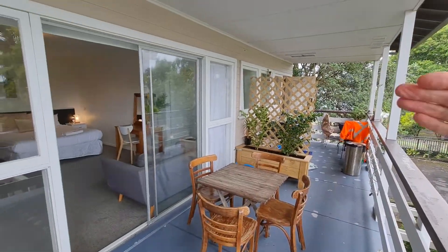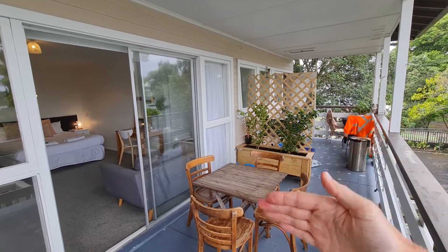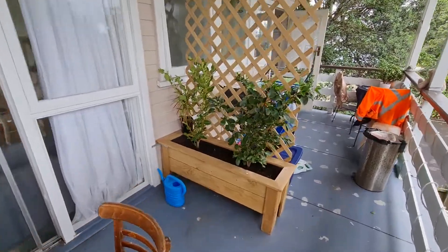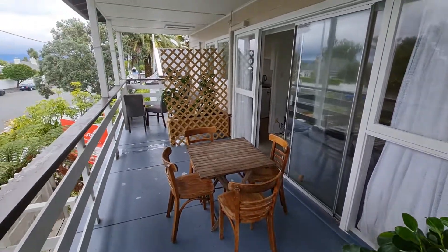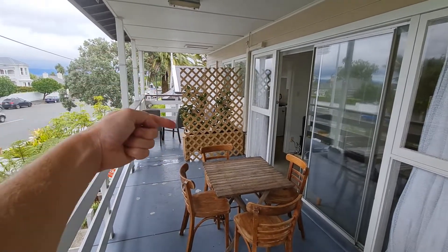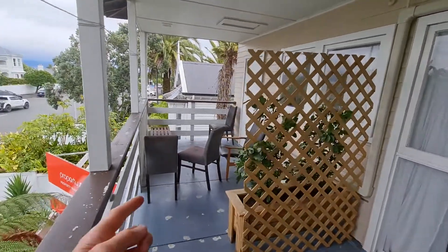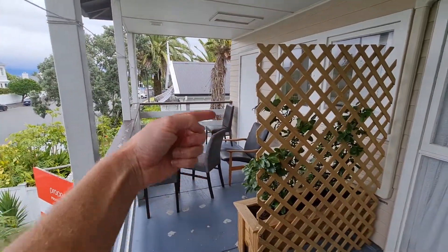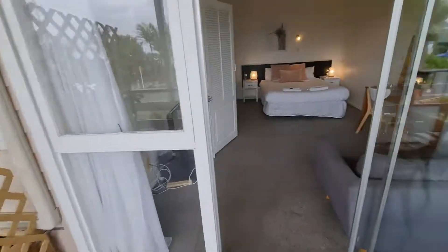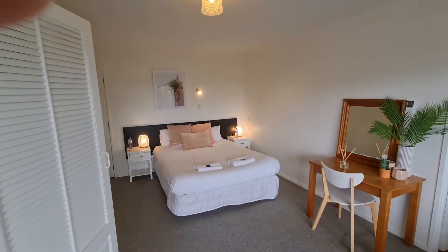This is a shared deck but it's partitioned off so that you know which area is yours. Your area would extend from about where I'm standing right now over to this trellis here. The gentleman in this unit has got his own deck around the other side so he doesn't really use this area. And that is the video of unit six.